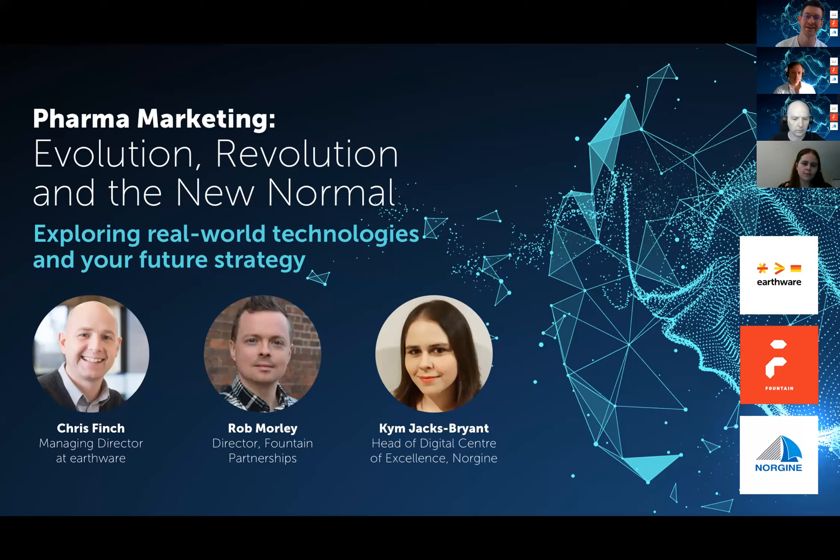Welcome everyone, thank you very much for coming. My name is David from Fountain Partnership and I have the pleasure of welcoming you to the Pharma Marketing Evolution Revolution and the New Normal. In this webinar we'll be exploring real-world technologies and strategies for the future — the latest in tech and tactics to maximize your profits. At the end we're going to have a 10-minute Q&A.